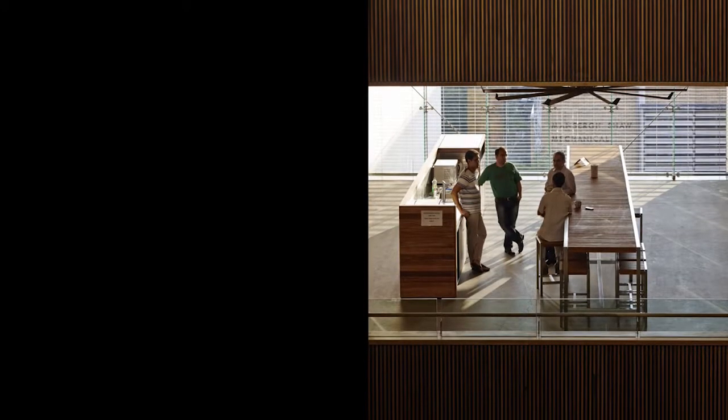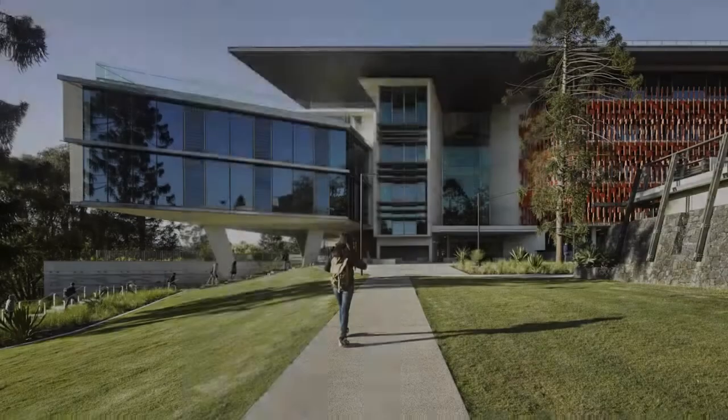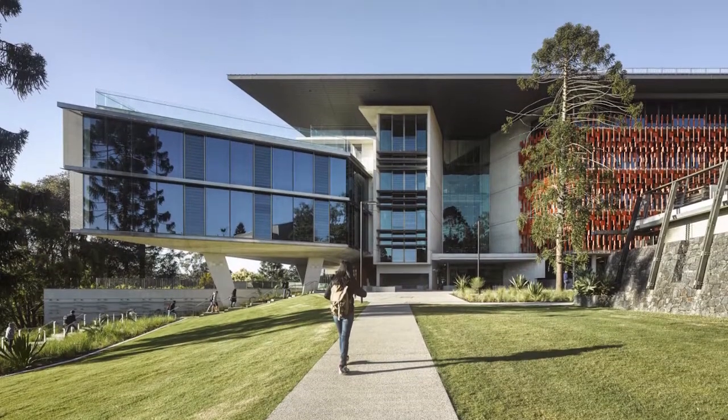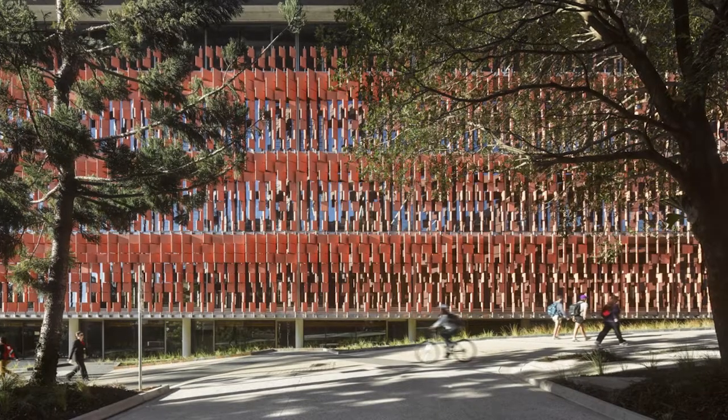There's a very literal way that the client can experience site and place in the built outcome, and that is within the building there's great visual connection to the exterior. The north facade integrates a terracotta screen that's like a series of almost like the canopy of a tree.